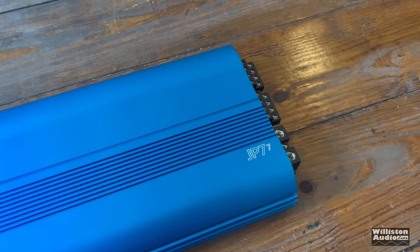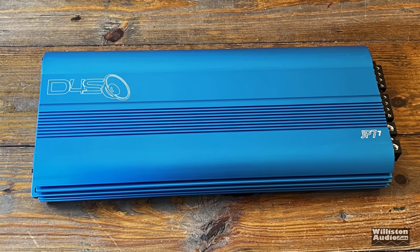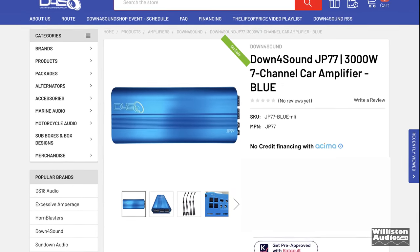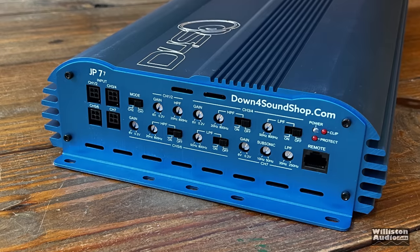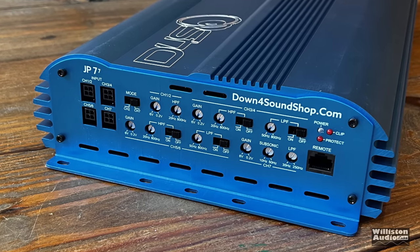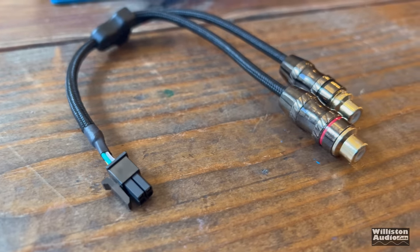Here is the beautiful blue anodized color — one of my favorite colors of the Down for Sound amps. At the time of this video, this amp was available for under $800. Check the link in the video description. On the far left we have the inputs — pigtails going to Tiffany-style RCAs.